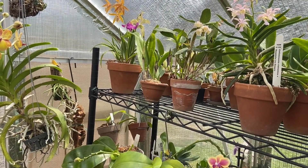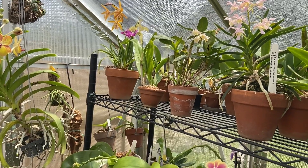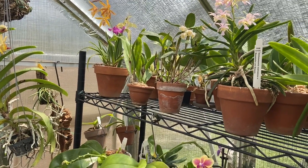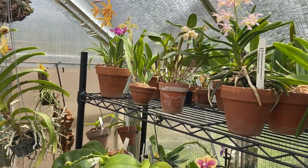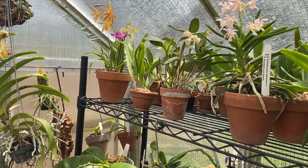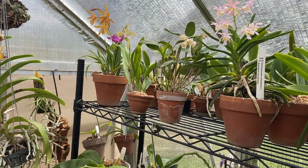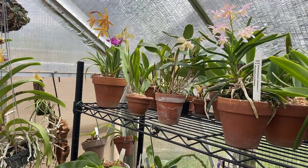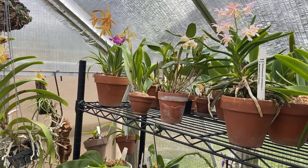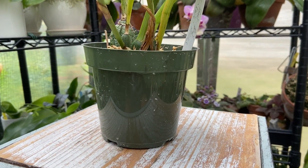Hi everyone, welcome to the greenhouse! It's a beautiful day out today and it is the beginning of August. Welcome to the greenhouse, I'm Danny, and since it's the beginning of August that means it's time for the orchid of the month, and this one is really, really cool.